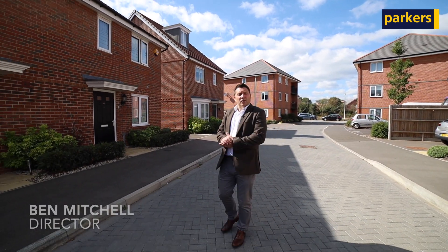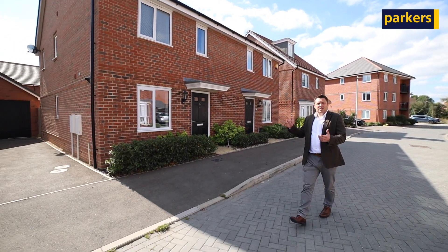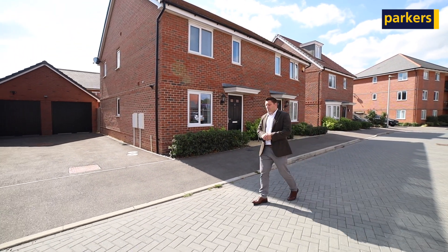Hi there, Ben from Parker's Estate Agents in Spencer's Woods. Today you join me back down in Fingal Crescent in the Croft Gardens development. I'm going to have a look around this property here which is an Ashworth design built by David Wilson Homes just a few years ago.